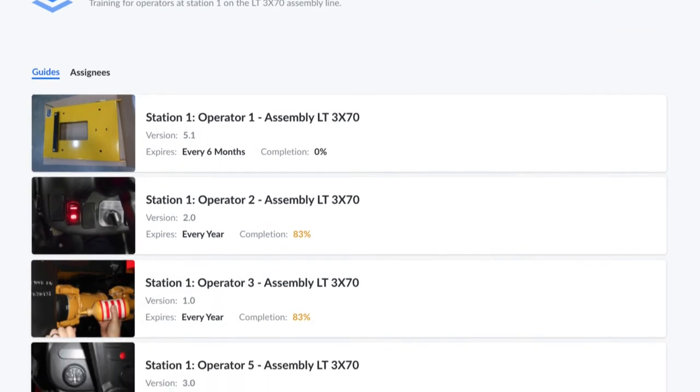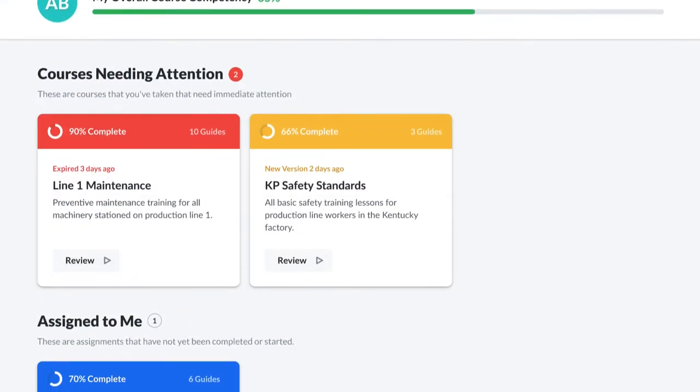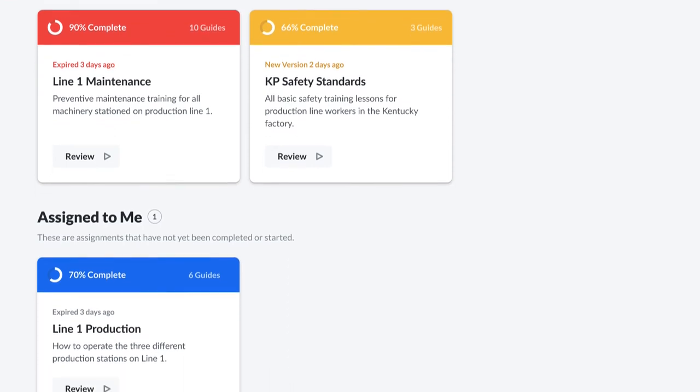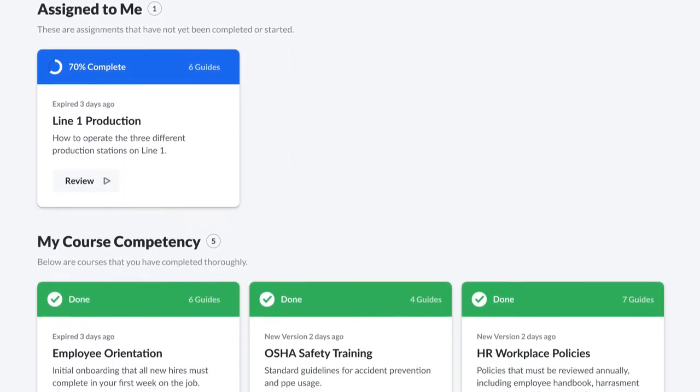Guides become even more useful when they are packaged into standardized training curriculum using courses in Dozuki. Leverage controlled procedures to ensure workers are always onboarding, cross-training, and retraining the right way.